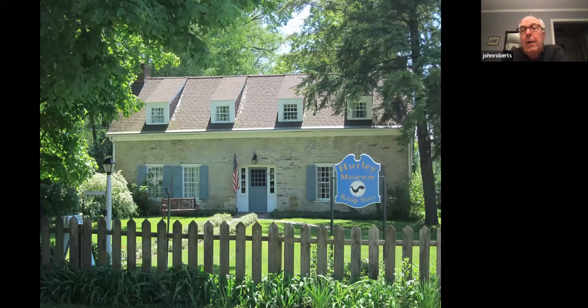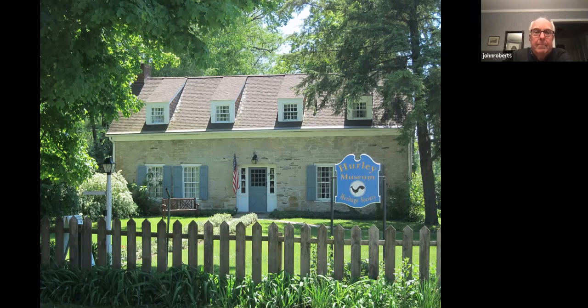Here's a photo of the Hurley Heritage Society Museum. This construction is another example of a sedimentary stone — not Bluestone, but limestone. The old stone houses in Kingston, Hurley, and environs were mostly all made of limestone, and limestone can easily be seen everywhere. If you look at Forsyth Park, for example, you'll see Bluestone coming out of the walls and grasses near the tennis courts.